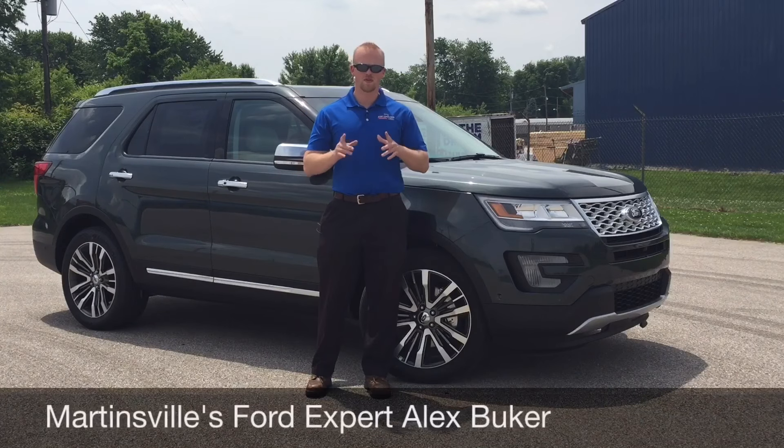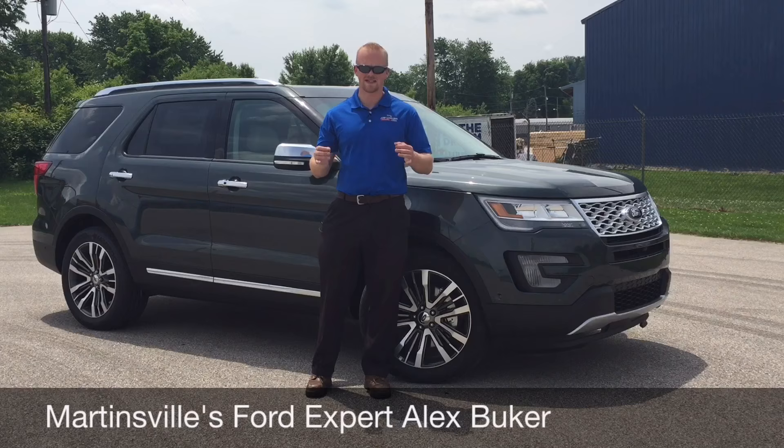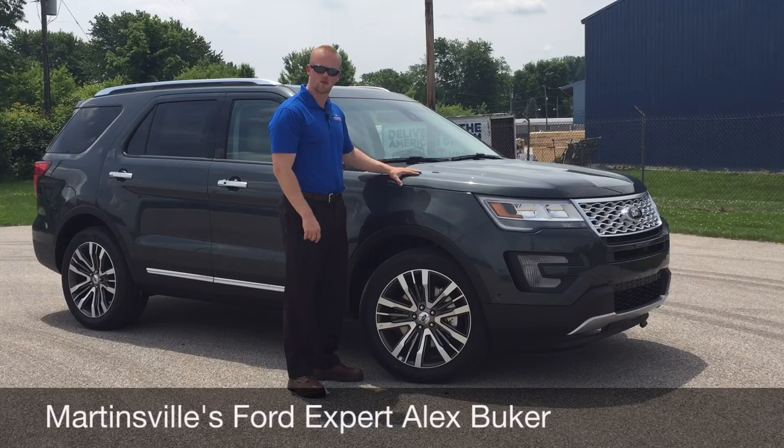Hey guys, I'm Alex Buecher, Martinsville's Ford Expert at Race Scum and Hoosier Ford in Martinsville, Indiana.